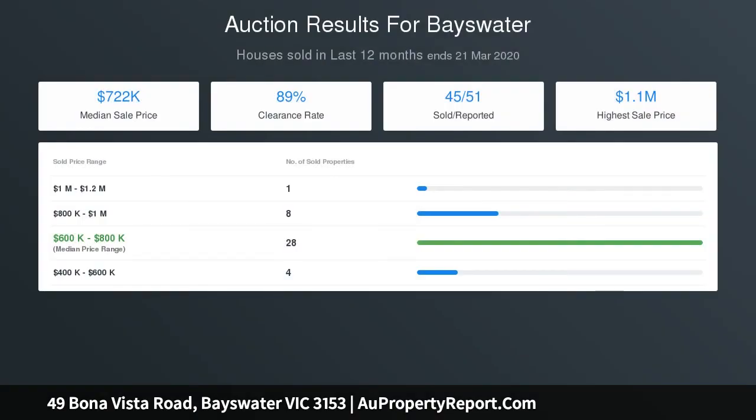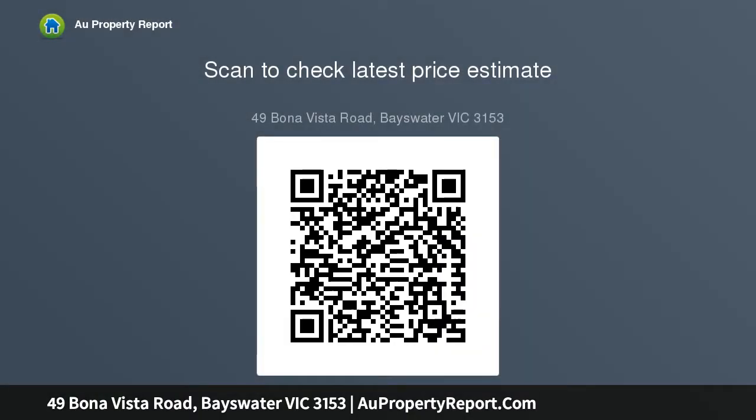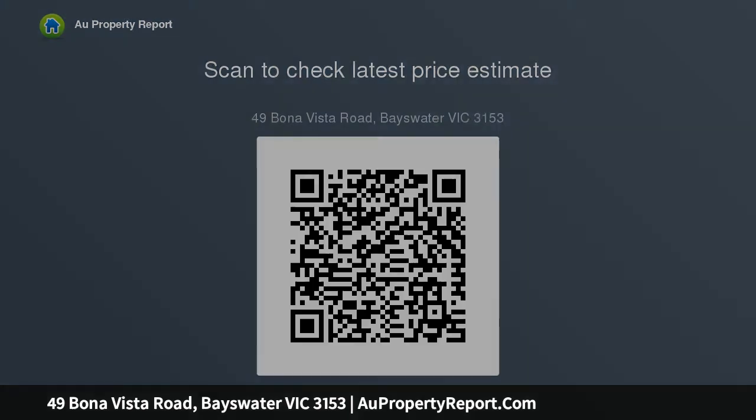The internal finishes of the house feature solid timber floors and many original features in great condition, ready to be enjoyed. Located an easy walk from Bayswater Central Shopping Precinct and Station, Diturna Reserve is virtually across the road, Bayswater West Primary School is literally around the corner, and of course Knox Shopping Center.